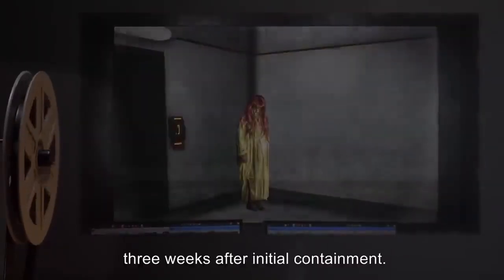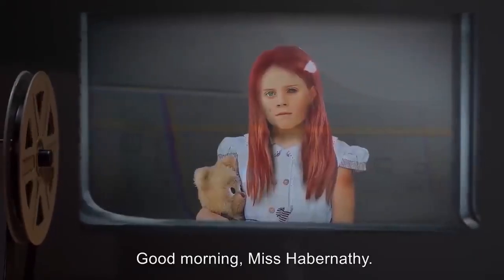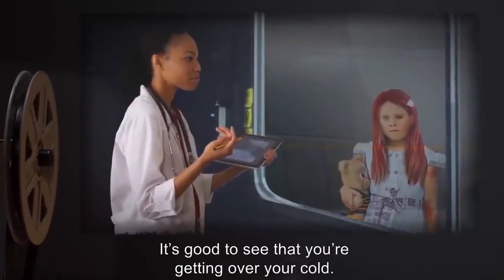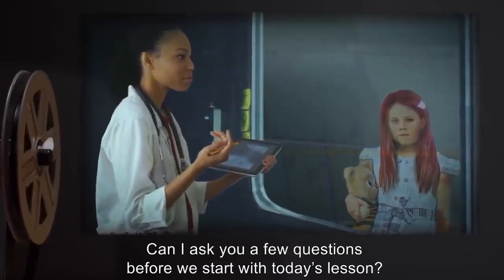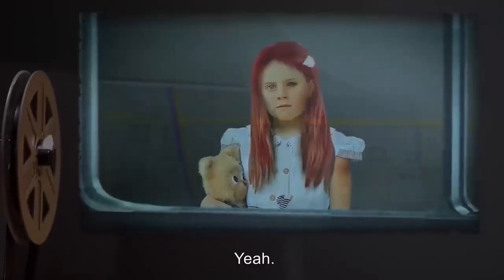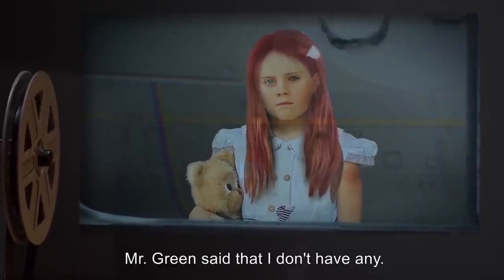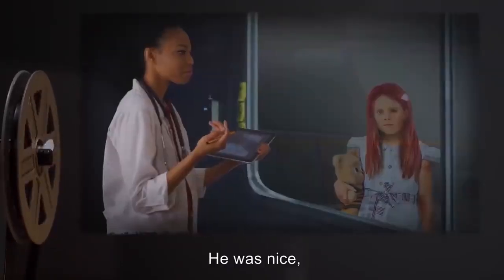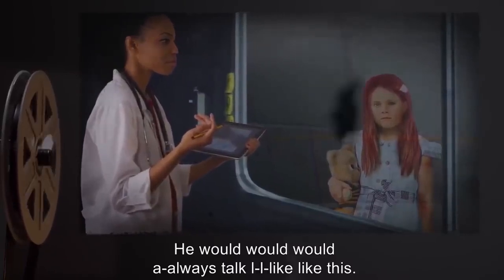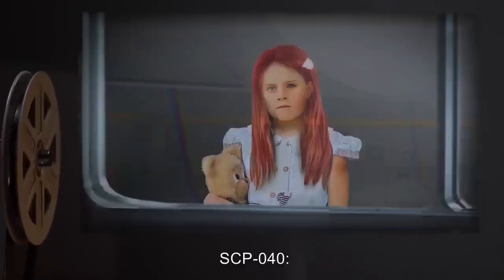Addendum 2 — excerpt from interview on 2000, three weeks after initial containment. Dr. Habernathy: Good morning, 40. SCP-040: Good morning, Miss Abernathy. Dr. Habernathy: Can I ask you a few questions before we start with today's lesson? SCP-040: Yeah. Dr. Habernathy: Can you tell me about your parents? SCP-040: Mr. Green said that I don't have any. Dr. Habernathy: Can you tell me about Mr. Green then? SCP-040: He was nice but he wasn't very good at talking. He wasn't there a lot of the time — most of the time it was the nurses looking after us.